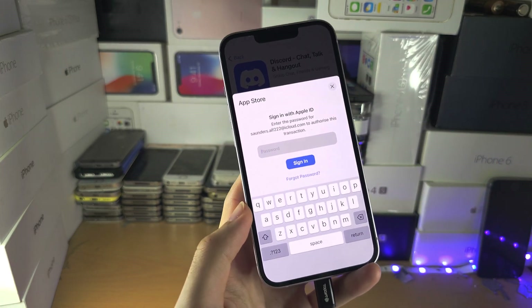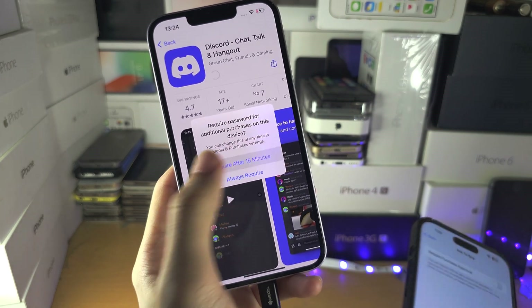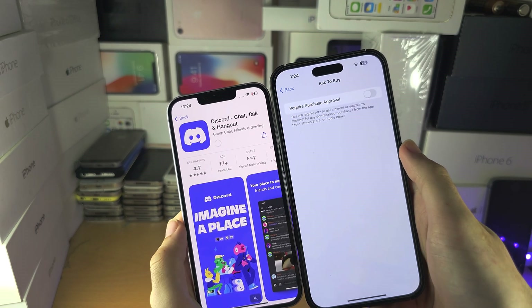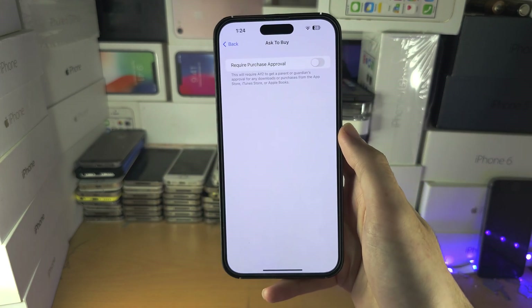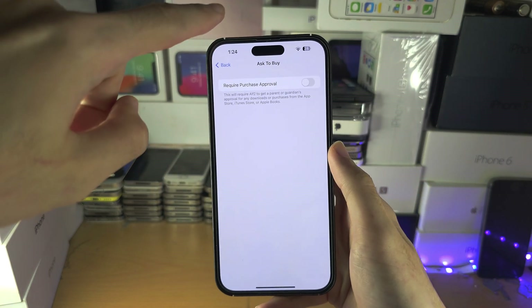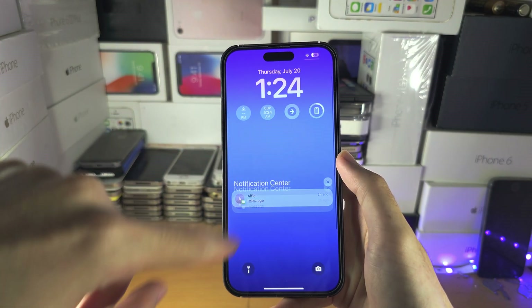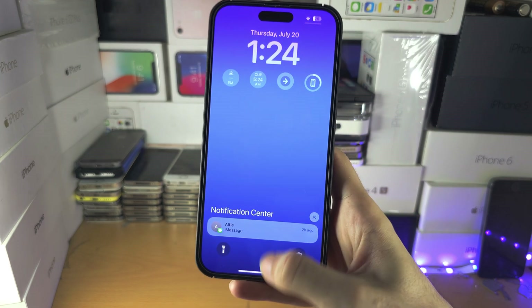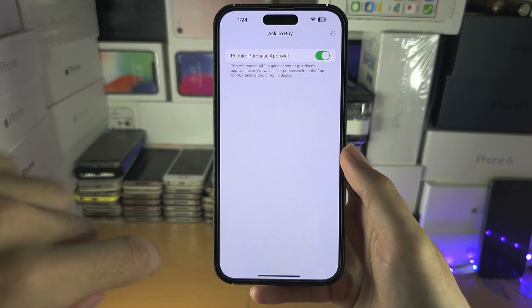I'm going to quickly download, and the app is downloading. This is the parent's iPhone — when you get a notification to buy it would show in the notification center. Absolutely no notifications were sent, and we can now turn on require purchase approval.